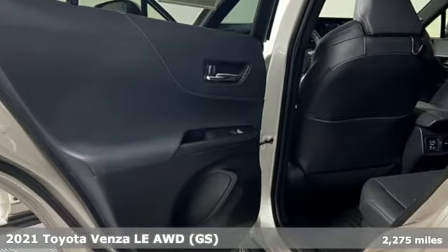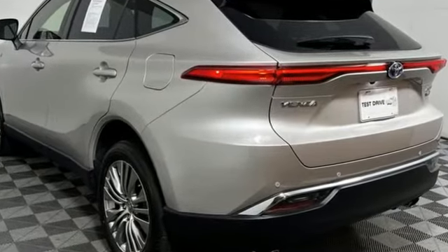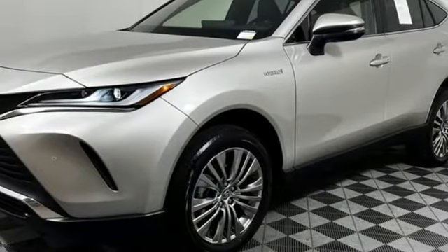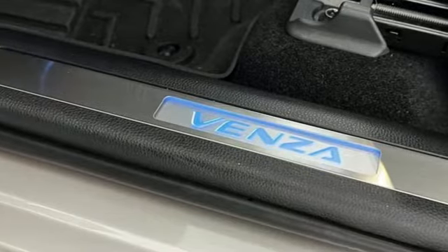It comes nicely equipped with features you'll love: streaming audio, Wi-Fi hotspot, dual zone climate control, inductive device charging, power tilting steering column, in-line 4-cylinder engine, hands-free liftgate, 4-wheel drive, and LED low and high beam headlights.